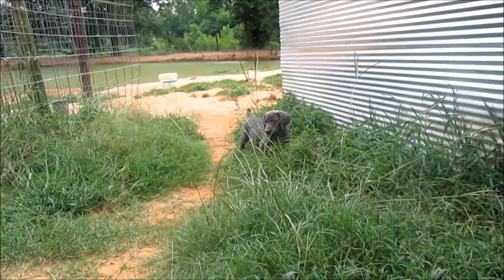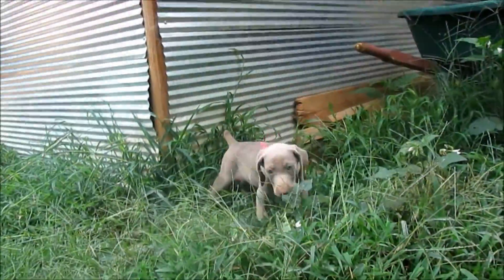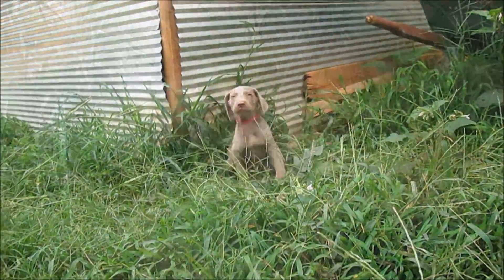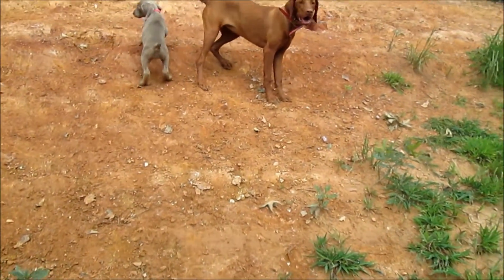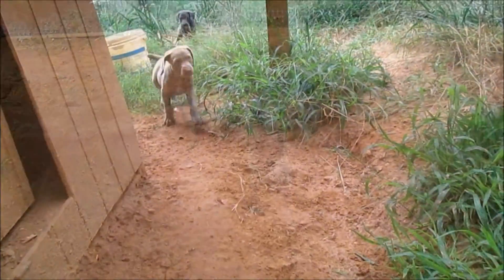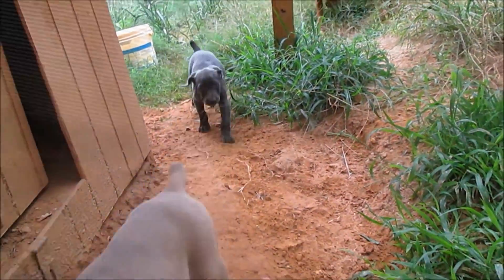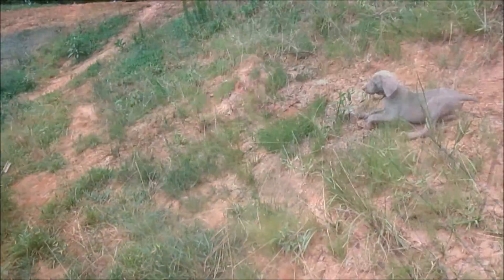What are you doing, girl? I see you hopping in the grass. What is she doing? She's playing with Ava. What are you doing? I see you. Where are you going?